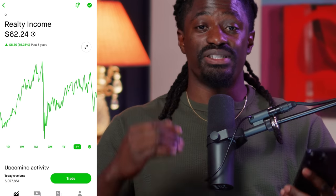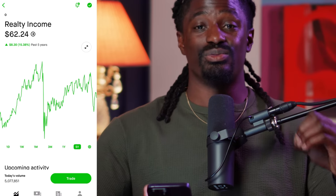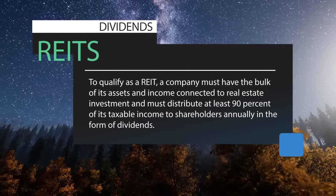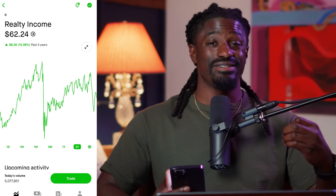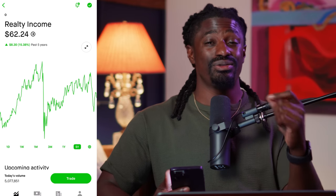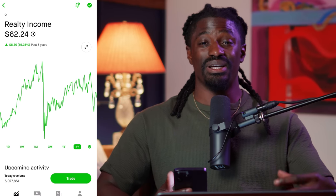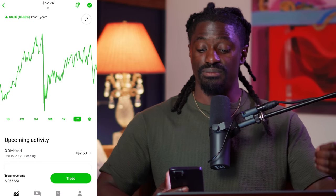Here we are on the first one — my dividend aristocrat pick. This is Realty Income, ticker symbol O, known as the monthly dividend stock. It is a real estate REIT, and REITs are required to pay back 90% of their taxable income in the form of dividends. Realty Income pays out their dividends to investors every single month — 12 times a year — not quarterly like most dividend stocks.